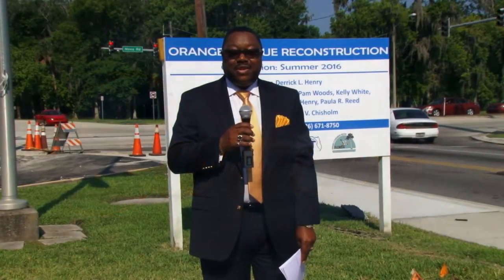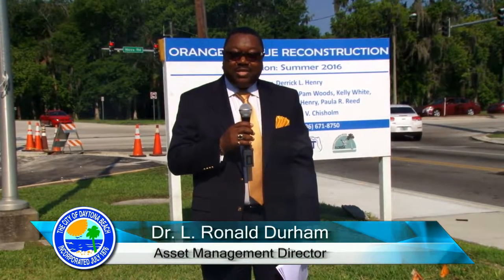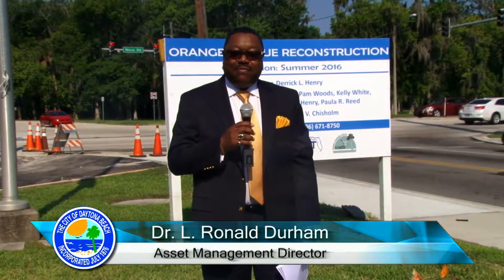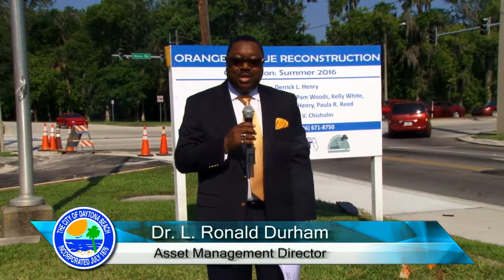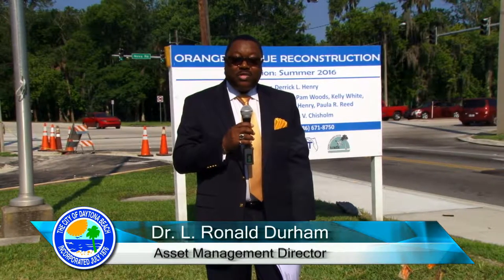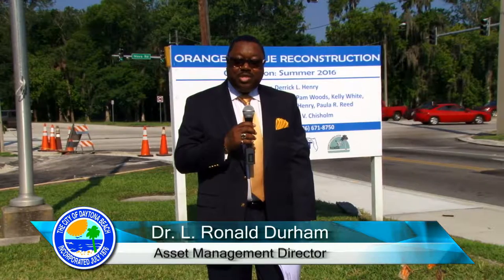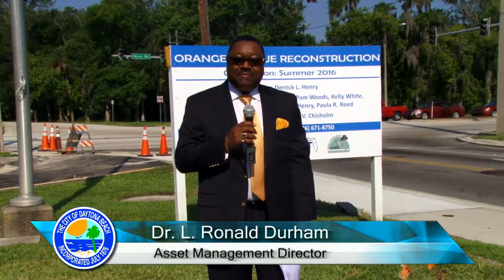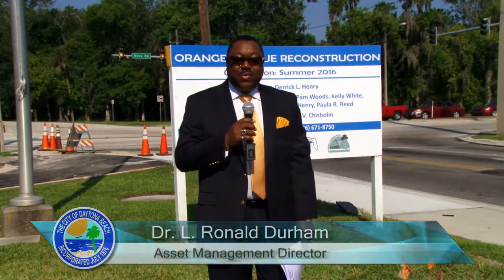Welcome to the first edition of a new television program sponsored by the city of Daytona Beach called Currents. As the name suggests, we want you to tune in every month to see the latest happenings in the city. In today's episode, we're going to focus on Orange Avenue, the new Tomstead Veterans Memorial Bridge, the Flomish Woods Housing Development, and the Tanger Outlet Mall. Hope you enjoy today's program.